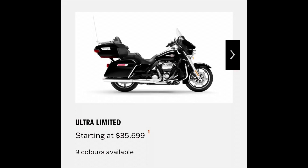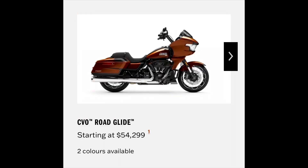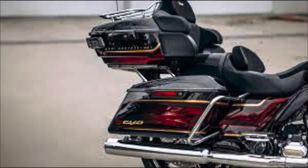Looking at some other bikes — I've got my notes right here — a regular Ultra Limited lists at $35,699, has a 114 cubic inch engine and nine color options. The new CVO Road Glide starts at $54,299, has two color options, new styling, a variable valve timed 121 cubic inch engine, and it is still $11,000 less. So the question is: does the tour pack and different graphics really make it $11,000 more than what Harley is promoting as their top-of-the-line premium bikes?